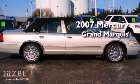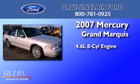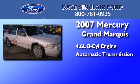This is a 2007 Mercury Grand Marquis. It features a 4.6-liter, eight-cylinder engine and an automatic transmission.